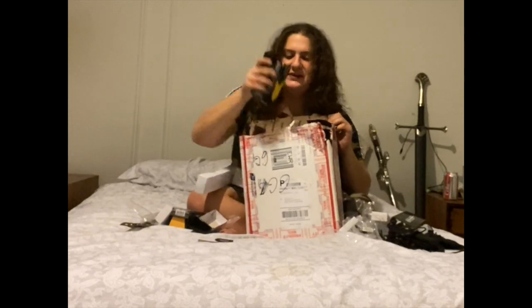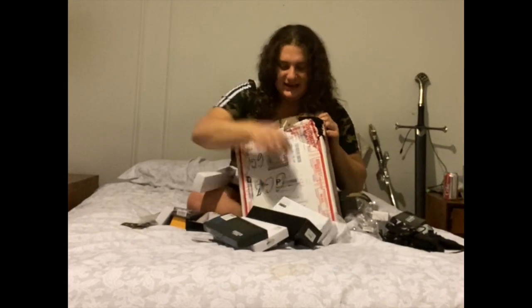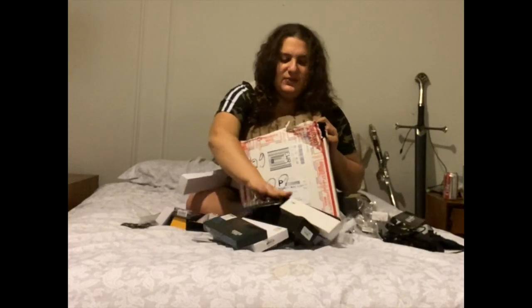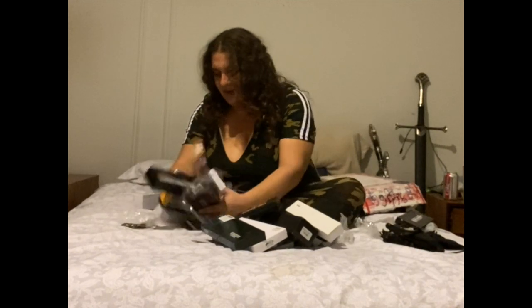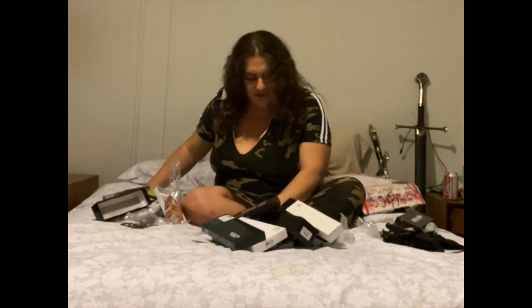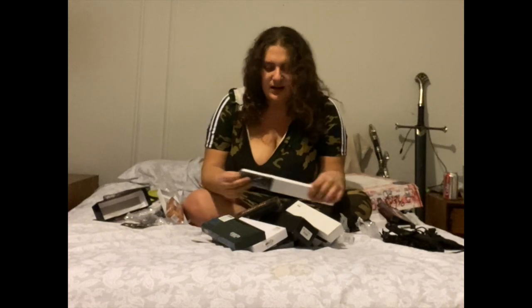I'm just going to pull out the rest of the knife boxes from the big knife box. Is that how unboxing videos work? I guess I'm still unboxing because they're all boxed. Let's check how many more knives we have here. Oh my god. My hideous bed is just covered in knife boxes at this point. So let's open another knife. I've completely lost count.